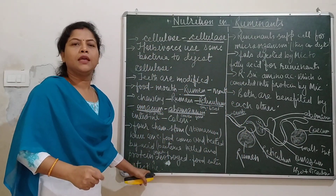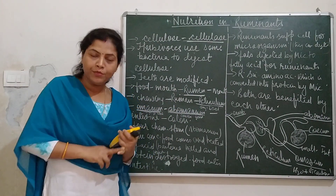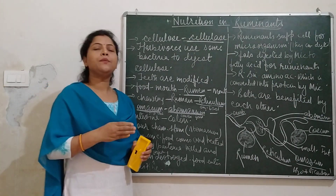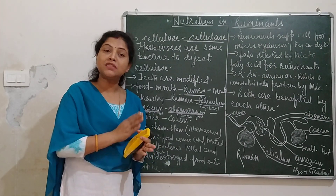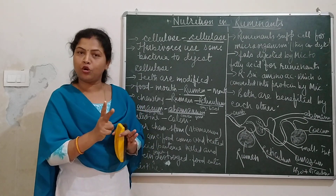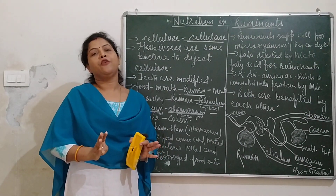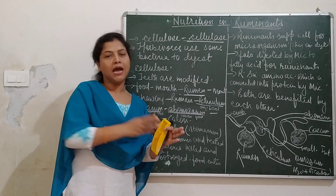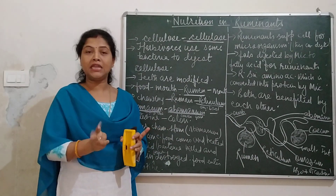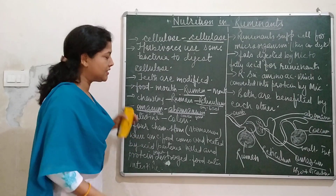One more thing: the relationship between bacteria and ruminants is called a symbiotic relationship. Symbiosis means mutualism — where two different organisms benefit each other. Where if one dies, the other will also die. They both benefit from each other for their survival.